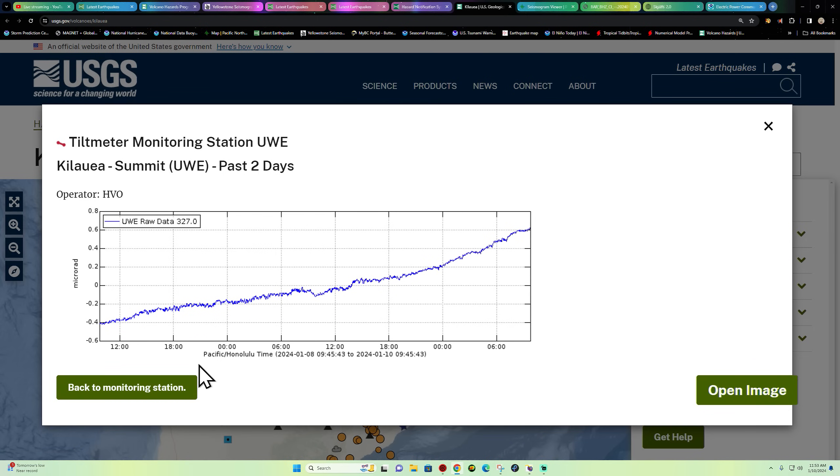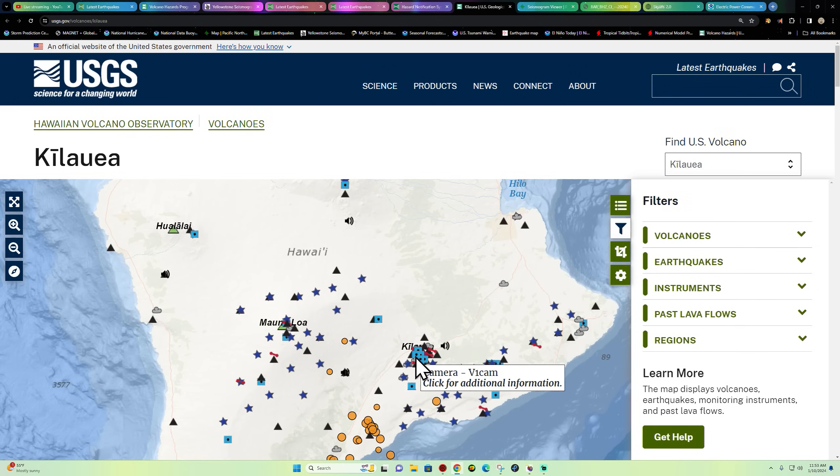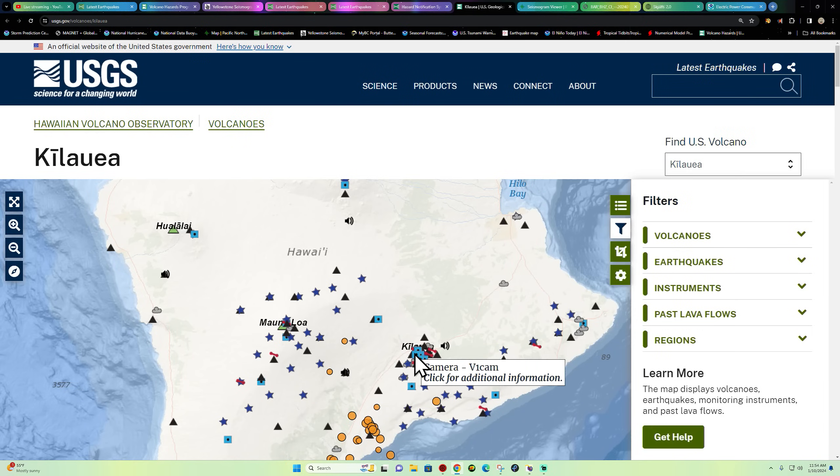Looking at the past 30 days, it's been going up and up. If we go back to September 2023 when the last eruption occurred, you'll see each inflation period was followed by a higher step up of inflation in the days leading up to today. We're currently at the highest inflation level since the 2018 eruption at Kilauea. We'll continue to watch that and report back on any changes.